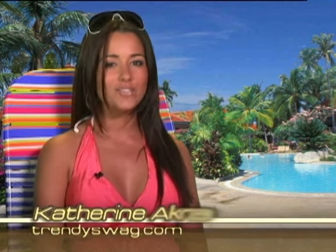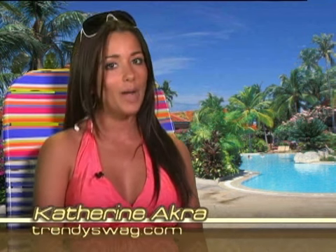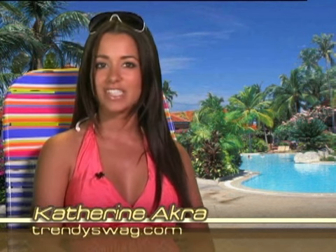Now you can head out to the beach this summer knowing that you look your best. Thanks for watching TrendySwag.com. I'm your host, Katherine Acura. When choosing accessories that suit you best, always select style before fashion.